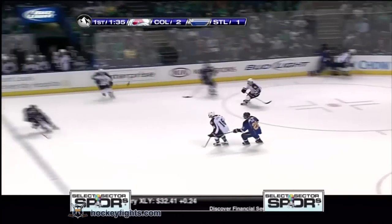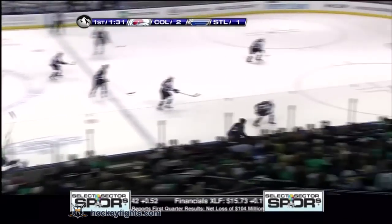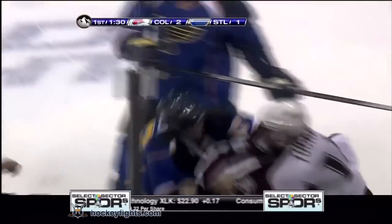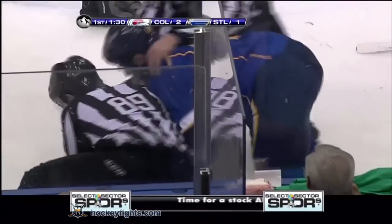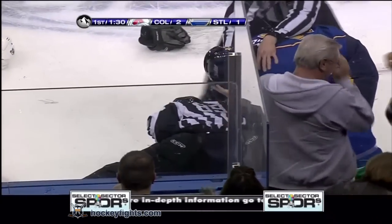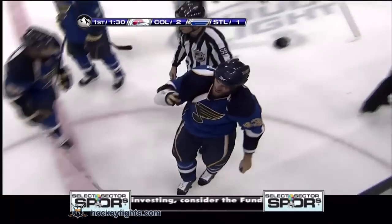Weaver shoots it ahead but the Blues were offside. Now Darcy Tucker has dropped the gloves with Mike Weaver — this is a pretty good fight, lefts and rights from both. Another right by Tucker and they both go down. Tucker was down on the ice but threw some good punches right at the start, lefts and rights on each other.